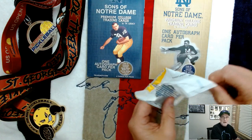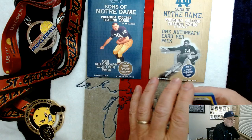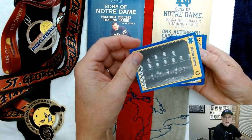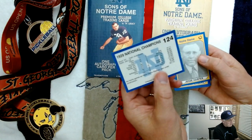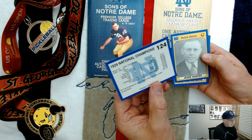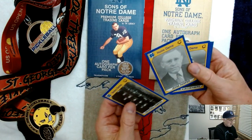Obviously I'm a Michigan guy, but today it's go Irish. My brother-in-law loves Notre Dame, so this might be his favorite pack opening of all time. There's the 1929 National Champions picture — that's kind of a cool card, and it lists the scores. 145 points and only gave up 38 points. Nice. 9-0 record. Knute Rockne as the coach.